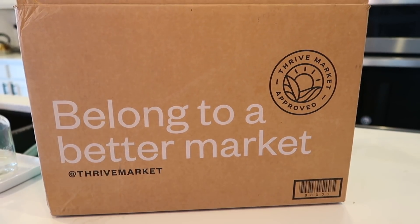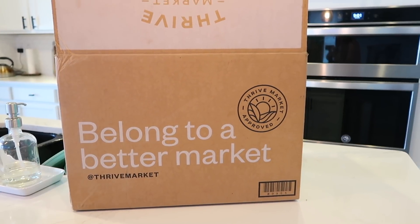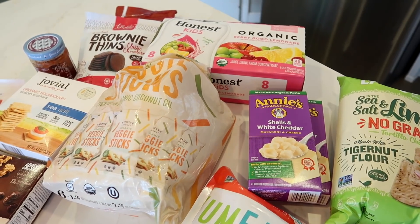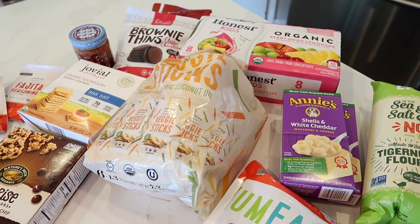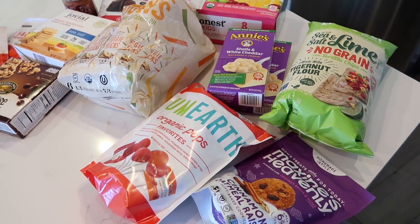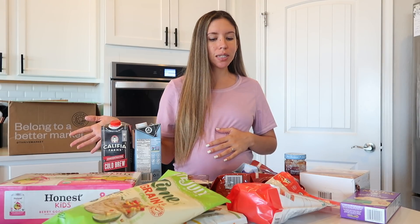Before I show you guys what I'm going to be having for breakfast, I did want to show you guys an order that I put in on Thrive Market. A lot of these products I'm going to be using in this video, and today's video is sponsored by Thrive Market — thank you so much! I'm so excited to be working with them because all of their products are amazing. I'm such a snacker, so most of what I ordered are snacks, especially now that I'm pregnant and getting cravings all the time.